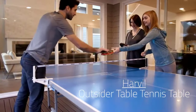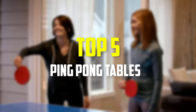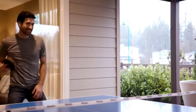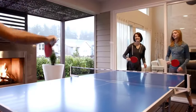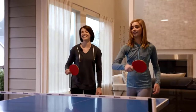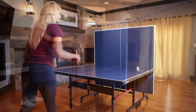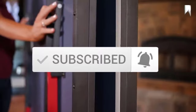Hey guys, in this video we're going to be checking out the top 5 best ping pong tables available on the market for their true quality. I made this list based on my personal opinion and hours of research, and have listed them based on popularity, quality, price, durability, user opinions, and more. If you want to see more information and the updated price, you can check out the description below, and also make sure to subscribe for more reviews. Okay, so let's get started with the video.